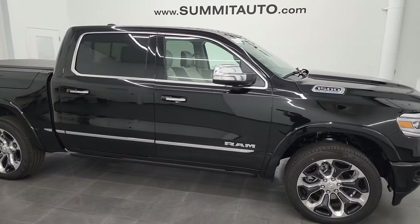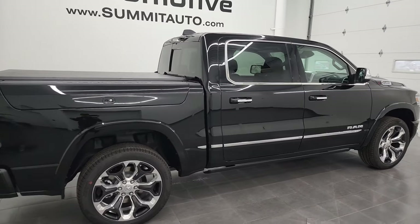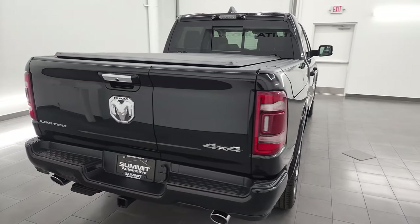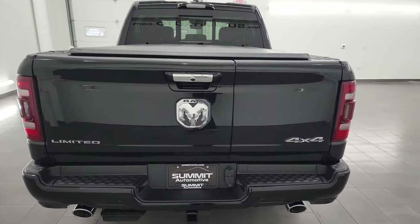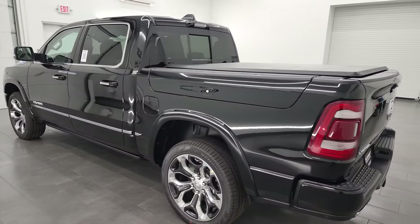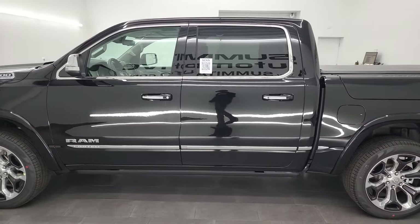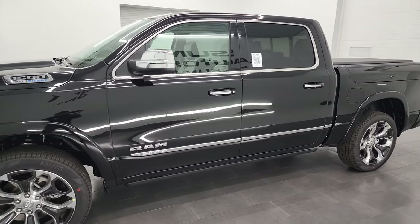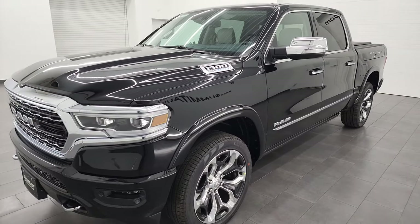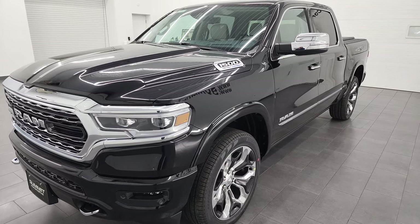Hey, this is Brett, and today I am super excited to show you this brand new 2022 Ram 1500 Crew Cab, 5'7 inch short box. This is a Limited Level One, but it has the 10th Anniversary package on it. I'm going to go all the way around in this video. We're going to check out the interior, which is amazing. This one is fully loaded up with just about every option you could ask for, including the Ram Box, the split tailgate, the LED light group, all that good stuff.